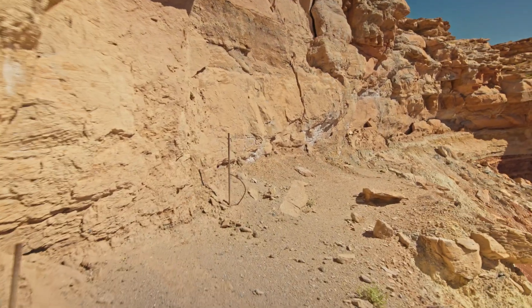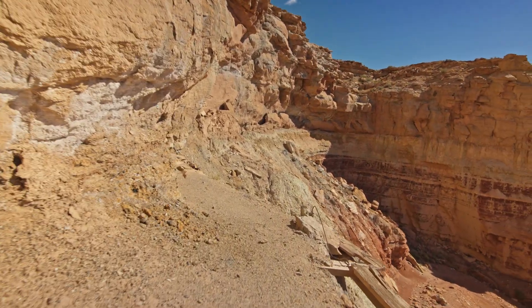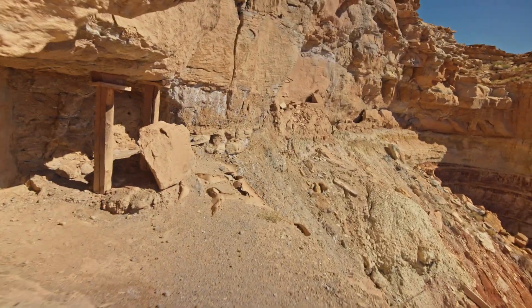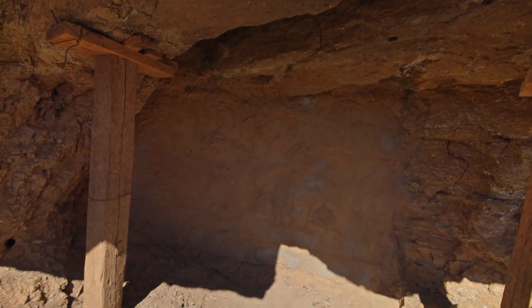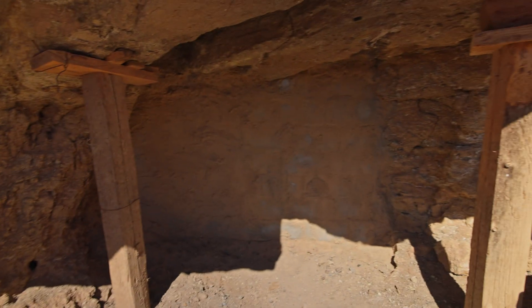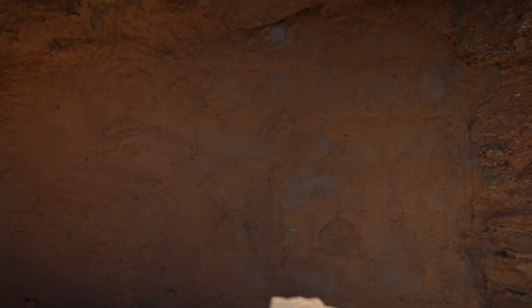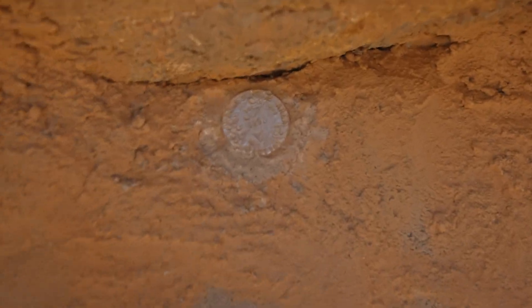Let's go over here and check out this other one. Bricked up pretty good. That rock is just hanging there. It's a little abandoned mines situation. I was kind of hoping to see a little bit more, but that's the way it is.